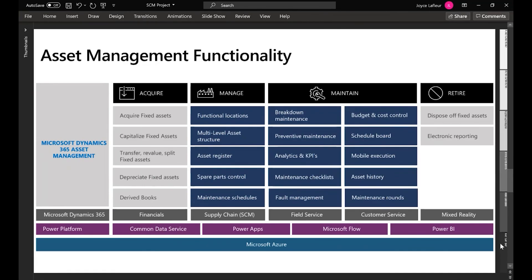When we take a look at the asset management capabilities of Dynamics 365, it is an embedded module as part of the overall Dynamics 365 Finance and Supply Chain suite of capabilities that addresses the entire life cycle of asset management from acquisition through to management, maintenance, as well as retirement of assets.